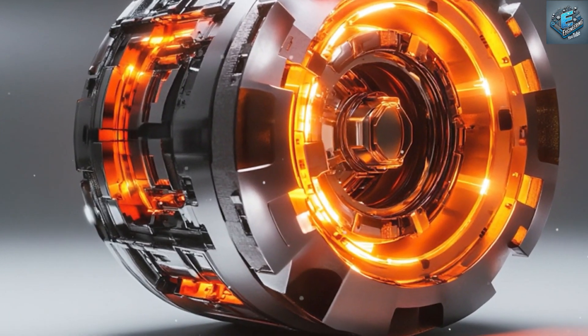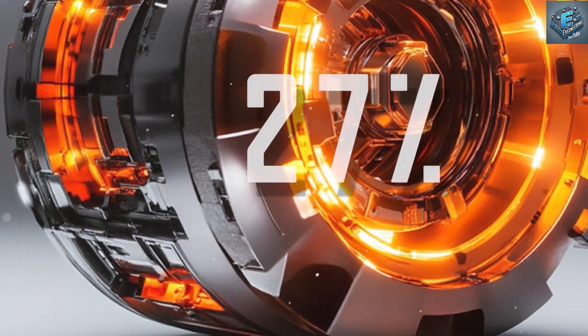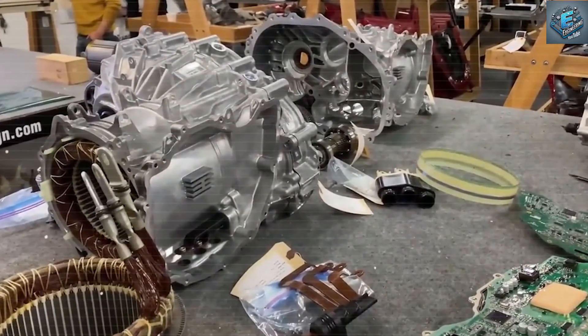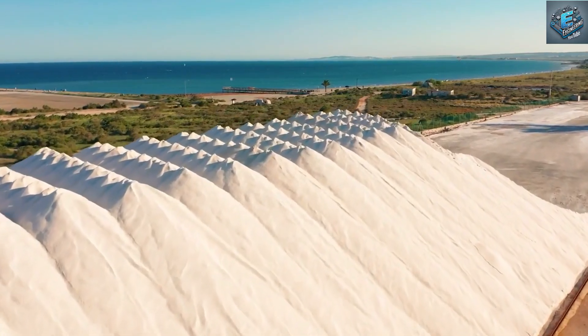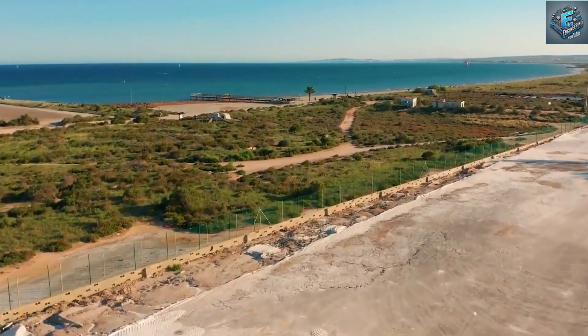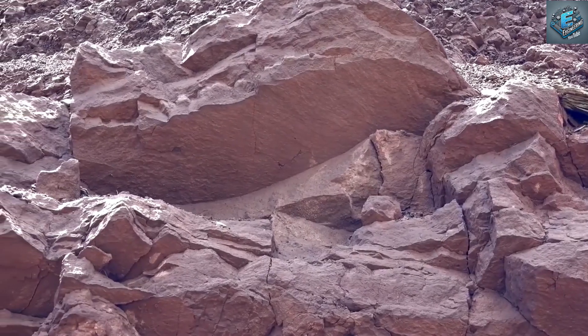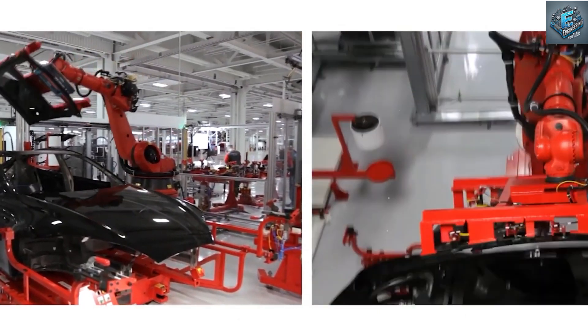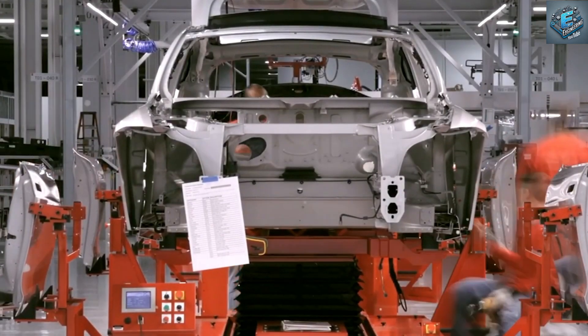Beyond efficiency, Tesla's new motor is designed to deliver significantly higher power output and torque. Torque is the force that enables a vehicle to accelerate quickly, and Tesla has already set industry standards with its instant torque delivery. By incorporating permanent magnets within the rotor, this motor reduces energy losses by up to 17% compared to earlier models, directly translating to a 27% increase in torque — making Tesla's electric vehicles even more responsive and dynamic.